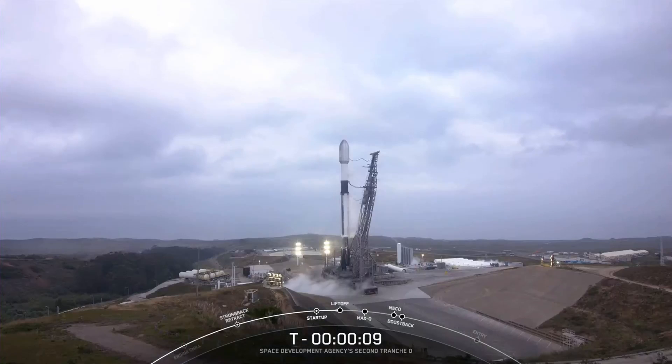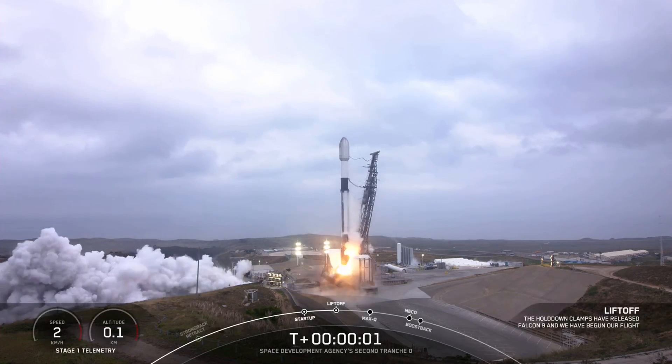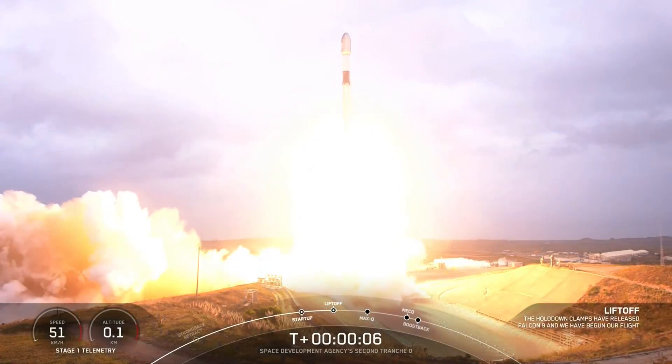T-minus 10, 9, 8, 7, 6, 5, 4, 3, 2, 1, ignition, engine's full power, and move on by the base of home stage C, zero speed, go Falcon, go FTA.